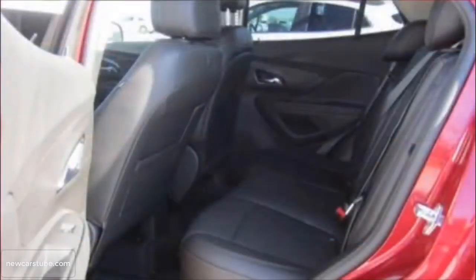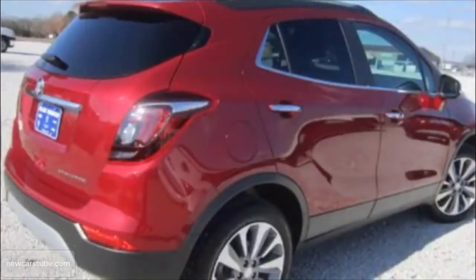Additional features include steering wheel mounted audio controls, remote keyless entry, roof rails, traction control, stability control, and where your family safety is concerned, OnStar comes standard.